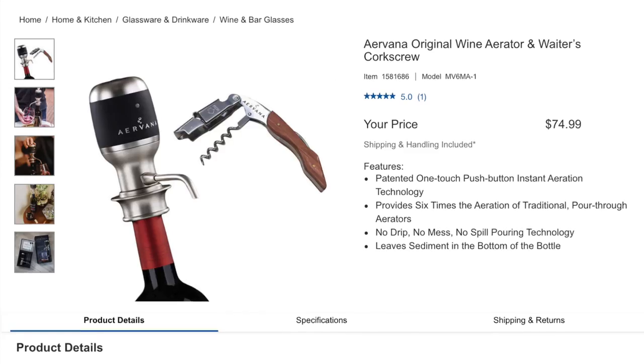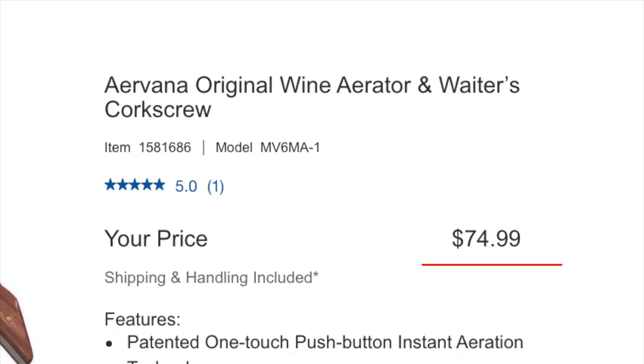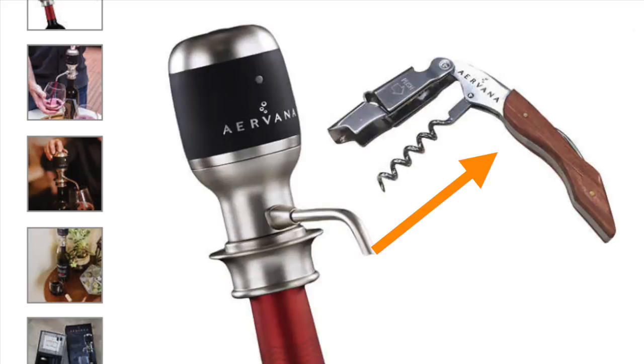Now we're really getting into something unique: the Airvana Original Wine Aerator and Waiter's Corkscrew, bundled at $74.99. I have never seen an aerator like this before — it has its own little spout. It's a patented one-touch push-button instant aeration technology that provides six times the aeration of traditional pour-through aerators. No drip, no mess, no-spill pouring technology. It's a battery-powered device and it comes with a rosewood and stainless steel waiter's wine key. If you have a wine lover at home who might not have seen this before, I would consider getting this combo.